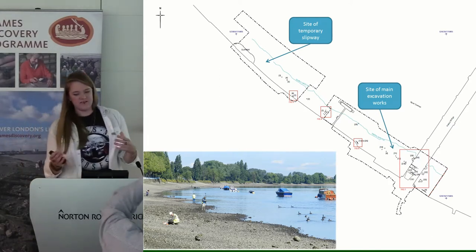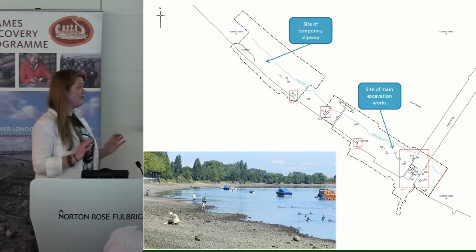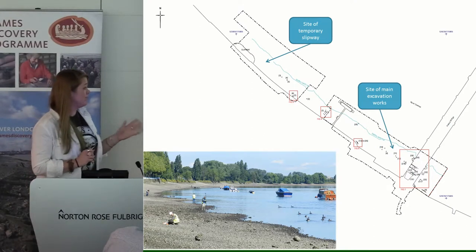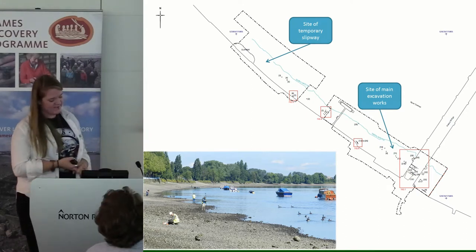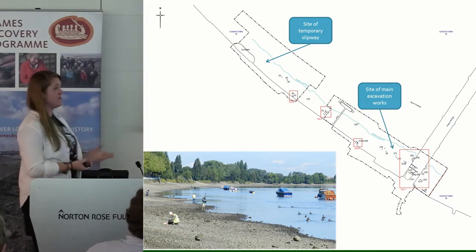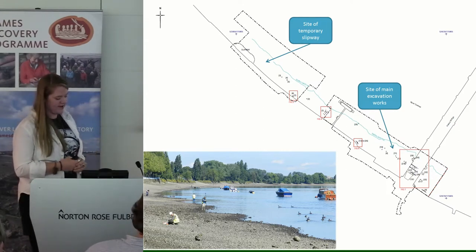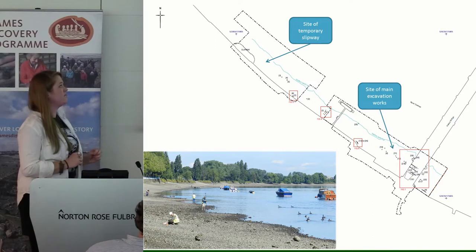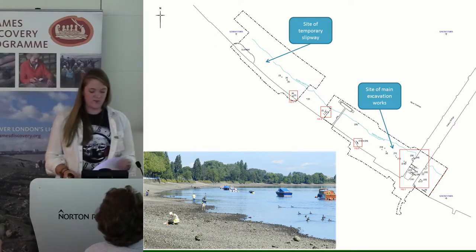The kinds of things we found — you're probably more familiar with them than I am — include timber stakes, timber posts, a timber slipway, and a number of chalk barge beds and slipways. Most of that was thought to be post-medieval, all visible on the surface with no excavation required.